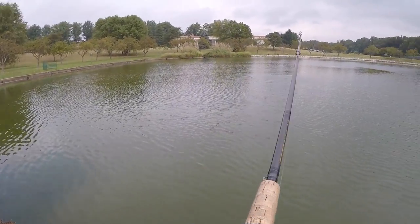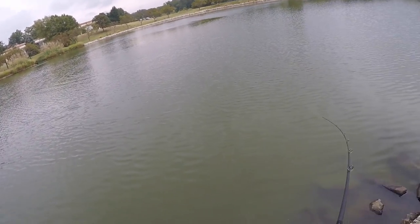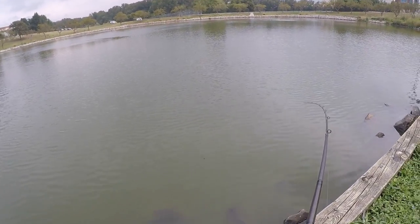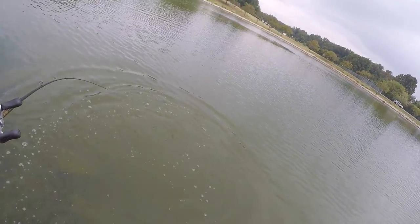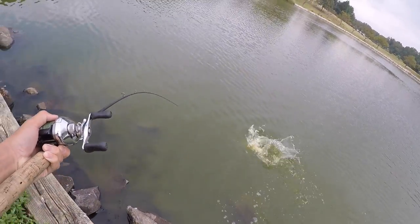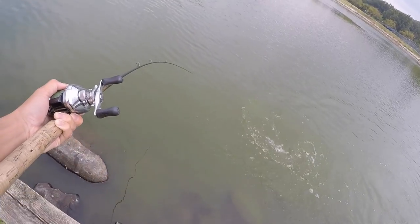Holy mackerel! Guys, this is a five-pounder right here. The deepest part of this little pond is right in by that fountain. Oh my gosh — lower the drag, lower the drag. Let me take him to the rocks.